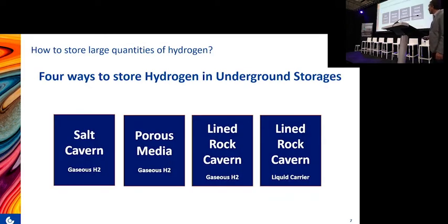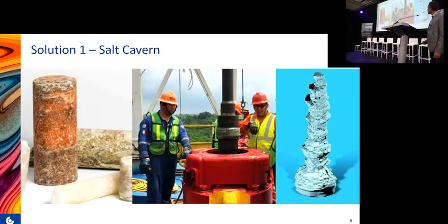I will present four ways to store hydrogen using underground techniques. The first is salt caverns, the second is porous media — porous rocks — and the third is lined rock caverns, which can be used for either gaseous hydrogen or liquid hydrogen carriers. Salt caverns are a very common technique for natural gas; there are many such storage sites for natural gas in Europe and in the world.